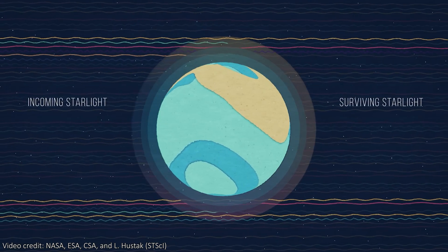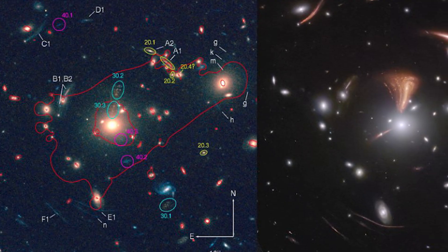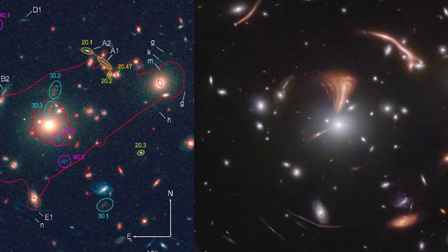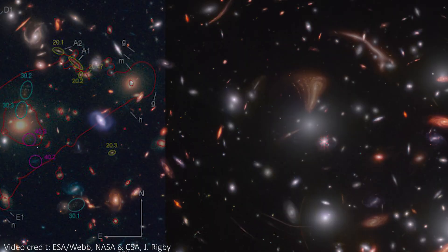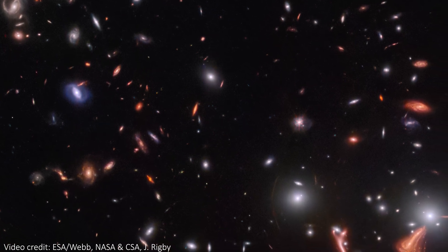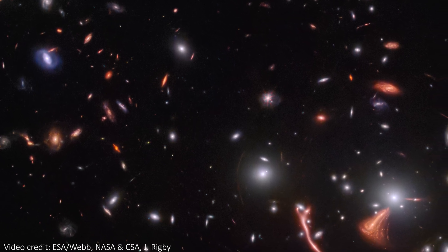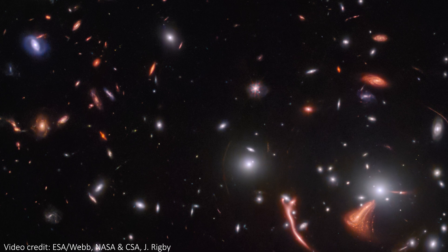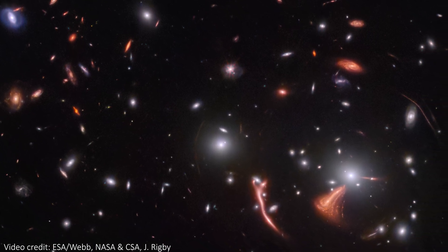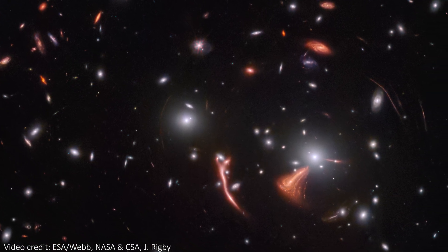The other way we can confirm they are the same galaxy is by modeling what we expect to see based on those critical curves we mentioned earlier — and again, that matches exactly what we see here, repeated images and everything. I really do think this is some of the best lensing we've seen from JWST so far, but I'd love to hear whether you agree in the comments below. Interestingly, the visible galaxies in the foreground don't actually provide enough mass for the amount of lensing we can see here, and so lensing like this actually provides great evidence for dark matter.